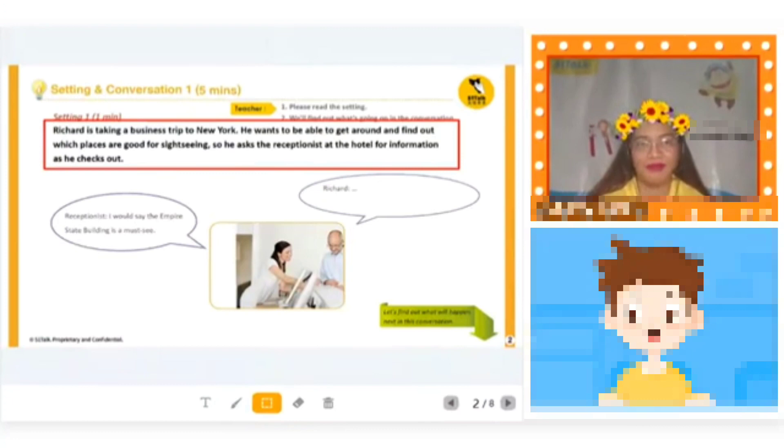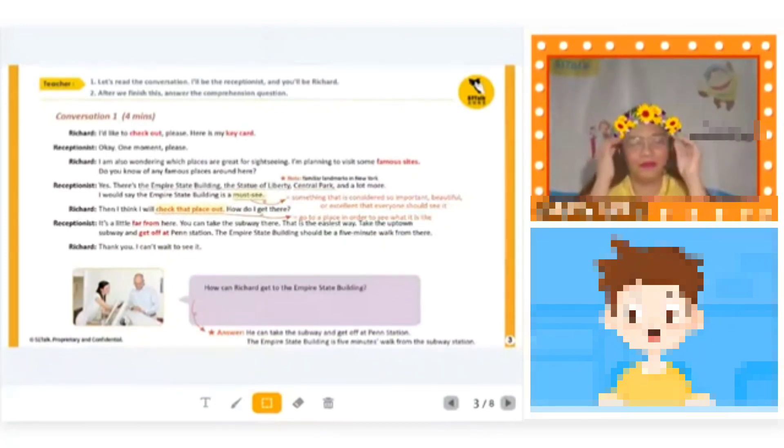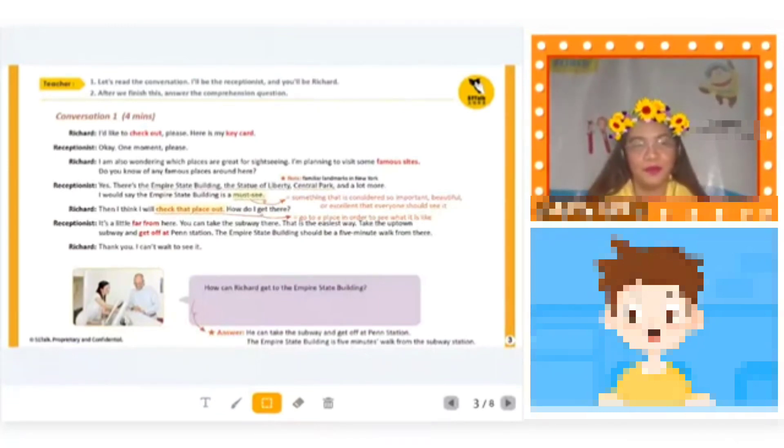Let's go to the next one. Here is our conversation. You will be Richard and I will be the receptionist. I'd like to check out, please. Here is my key card. One moment please. I'm also wondering which places are great for sightseeing. I'm planning to visit some famous sites. Do you know of any famous places around here?